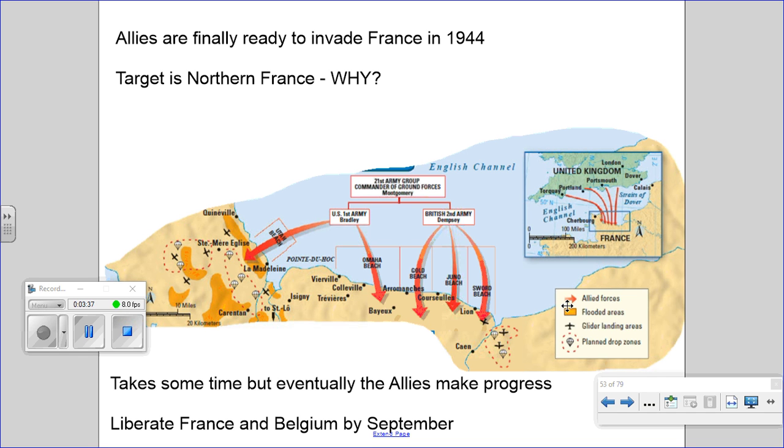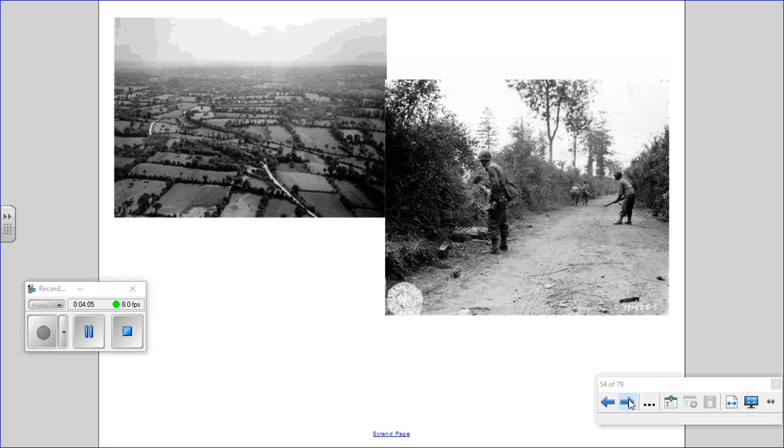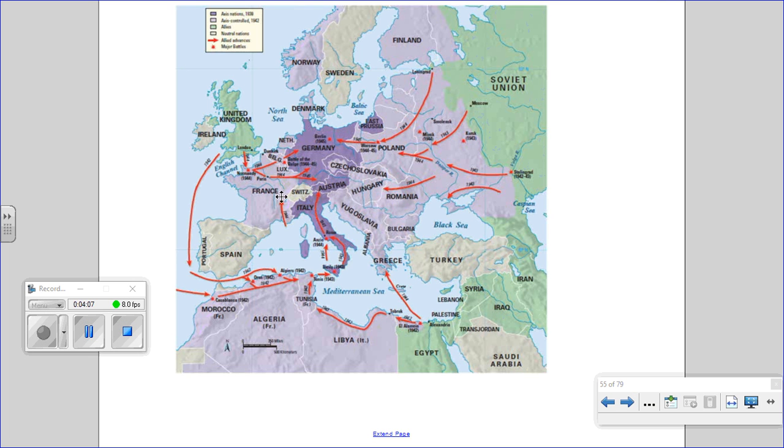Once we broke out of the hedgerows and got into the French countryside, the French population obviously eagerly helped us — most of them, not all — the French resistance. German resistance collapsed, and we liberated Paris on August 25th. In basically one month, we went from the beaches to Paris. Once we got out of the hedgerows, it was pretty swift.